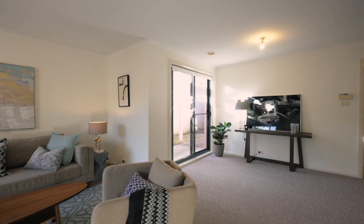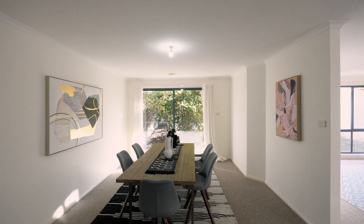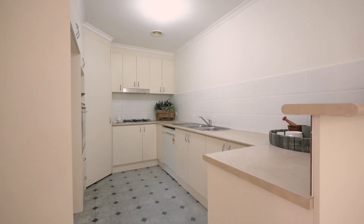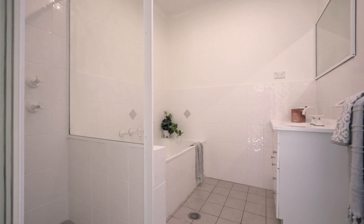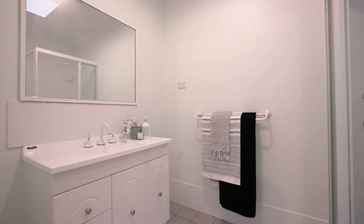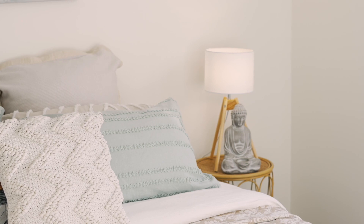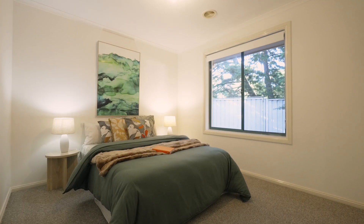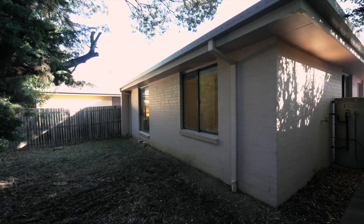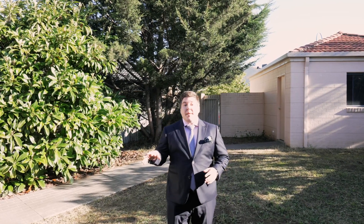To the front of the home we have these gorgeous north-east facing living areas which let in beautiful light in the morning. With a separate double garage and both front and backyards, this home is located in a quiet pocket of Bruce.